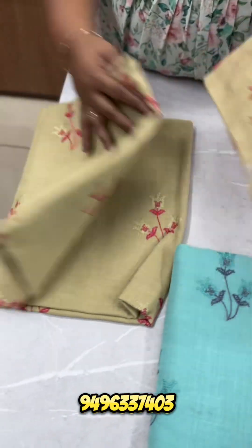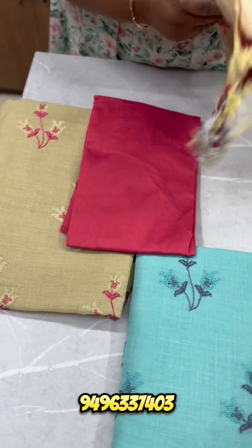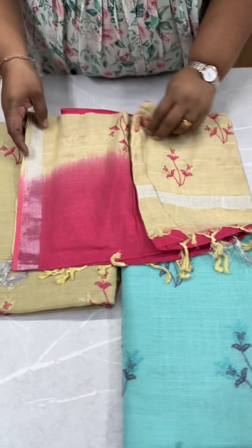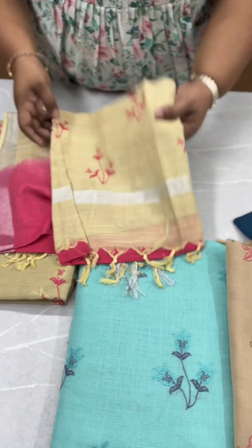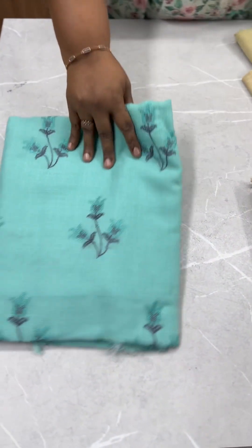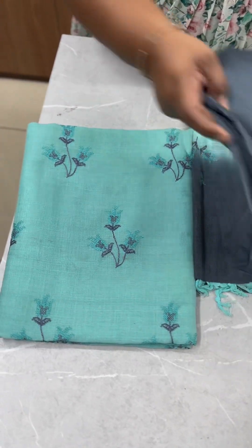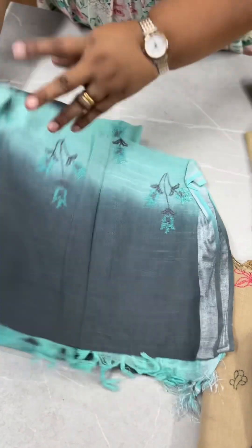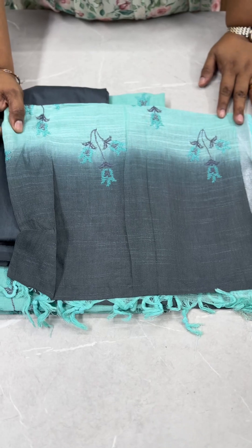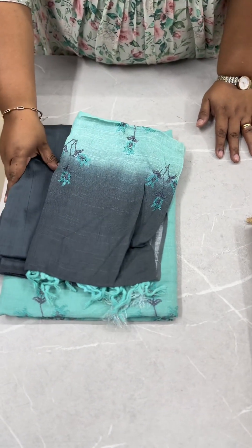It comes in green shades — including a yellowish green and a grey shade. This is a cotton and silk bottom. It comes in a small portion of turquoise green embroidery. The price is 890.